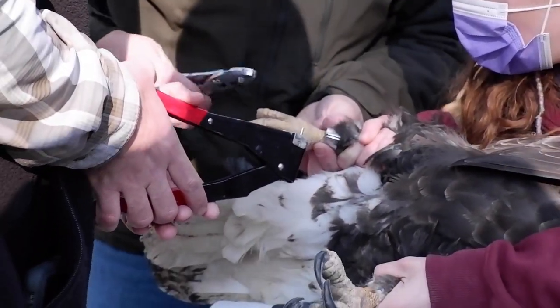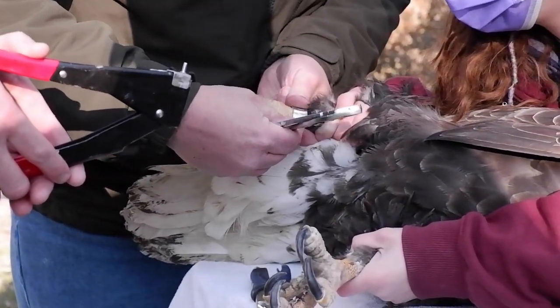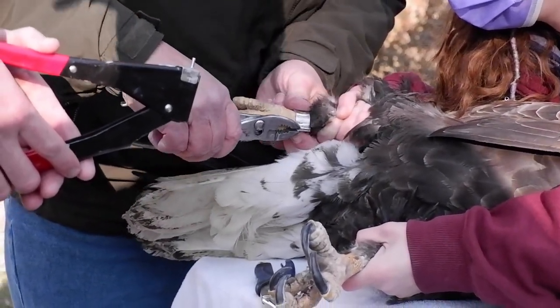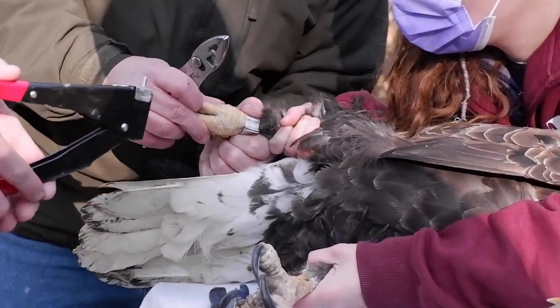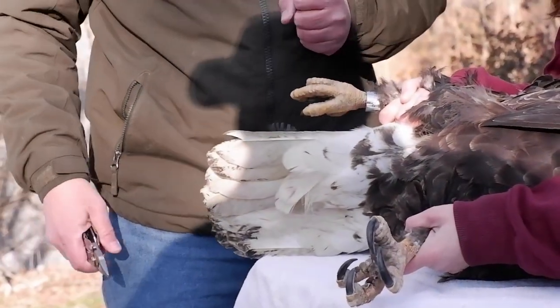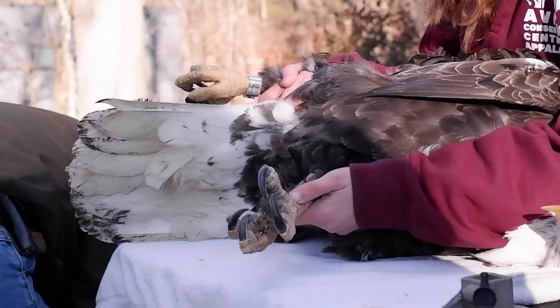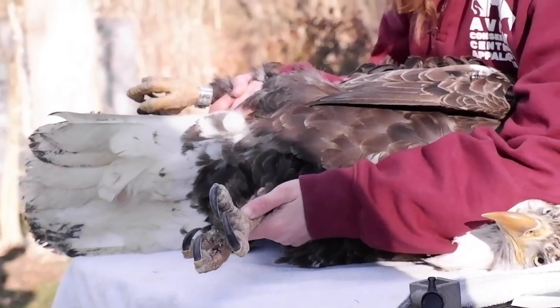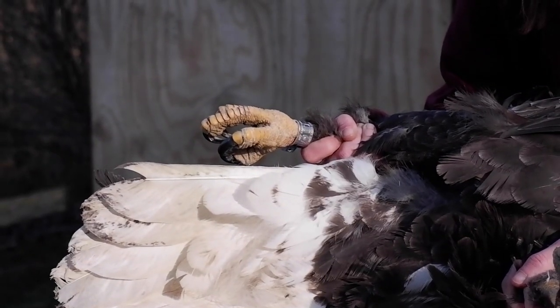The bird is still a little bit dull to me. Like if this were a red-tailed hawk or a golden eagle, it wouldn't bother me that it's not trying to fight us more. Even though its lead numbers are down, we've only had it for about two weeks. I'm hoping next week.